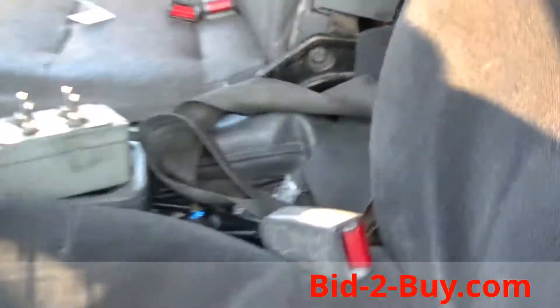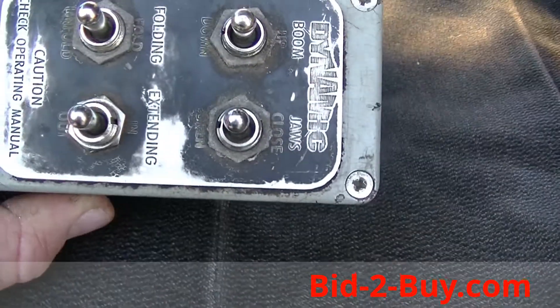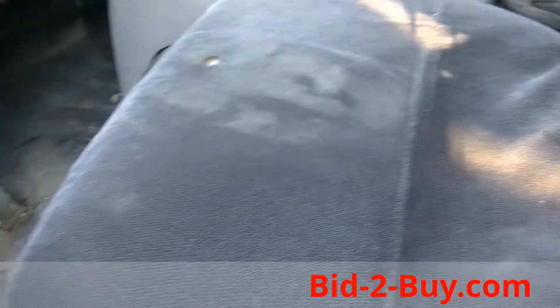It's a remote control unit box — there it is. You can close it, you can lift the boom up, you can fold it, unfold it, in and out. That all works. I got pictures on that.